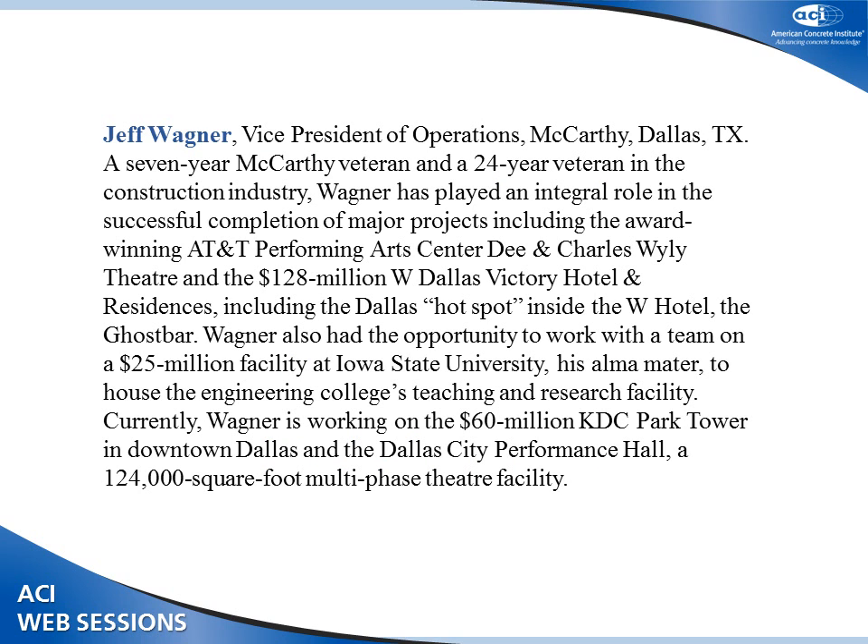Our first presentation is behind the aluminum skin of the Wiley Theater. We're lucky today — we actually have two presenters: Jeff Wagner and Chris Arpea. They're both with McCarthy Building Company and were both on this project from the very beginning. Jeff Wagner was the project manager and Chris Arpea was the superintendent. Please help me welcome Chris Arpea.